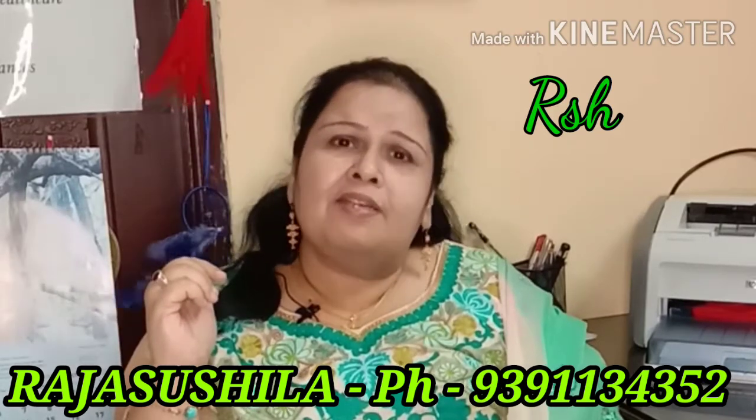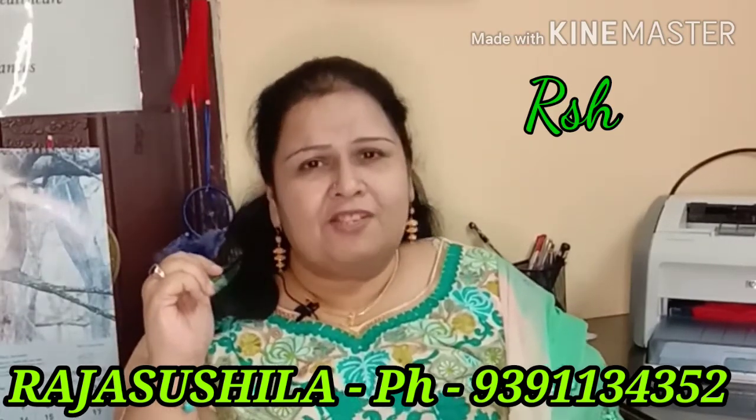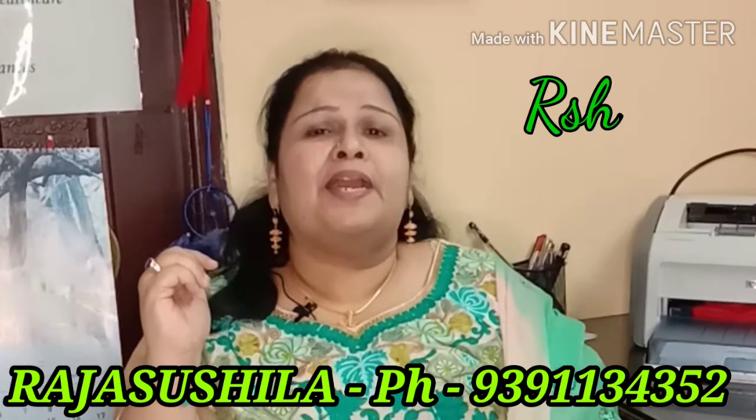If you feel these tips are useful for you, please share, like and subscribe to our channel.